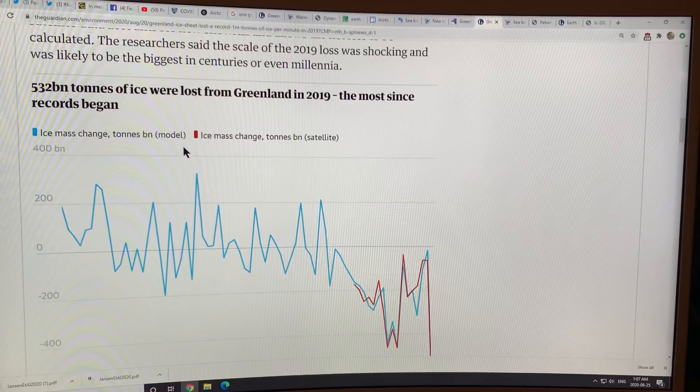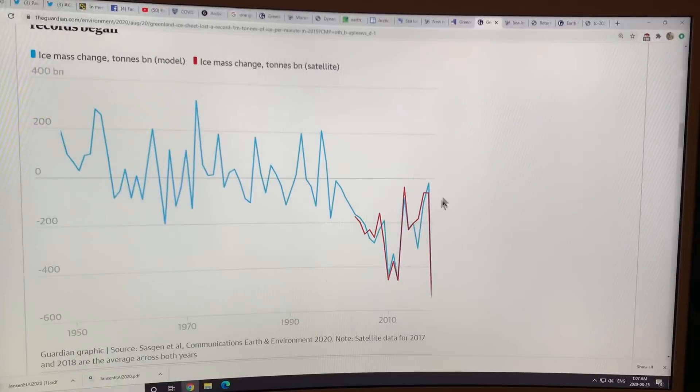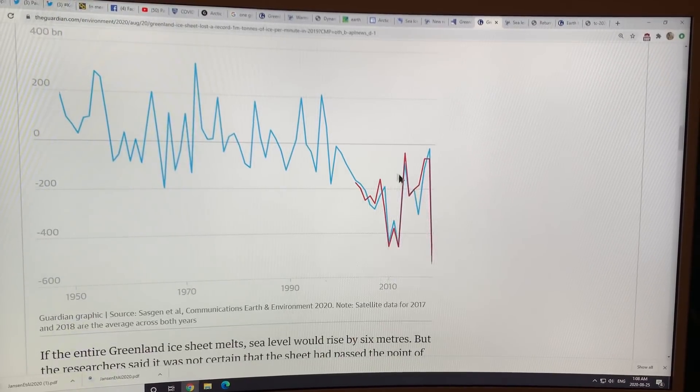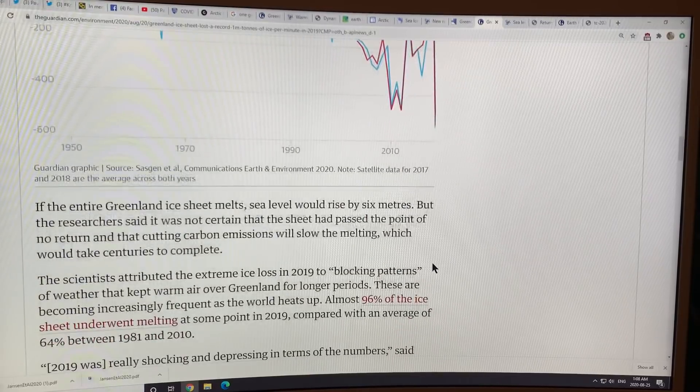Here's the plot: 532 billion tons of ice loss from Greenland, showing ice mass change in tons by model and by satellite. Look at the huge ice loss in 2010 and again in 2012 — very low sea ice those years, blocking high over Greenland. Then there were troughs sitting over Greenland for a while, relatively colder years, so ice loss was only around 100 gigatons. Then look at 2019 — a blocking high over Greenland and a record loss of 532 gigatons.